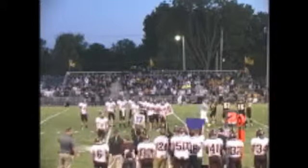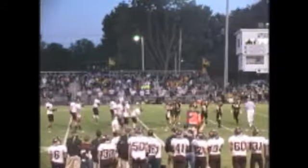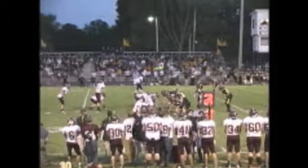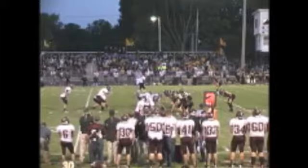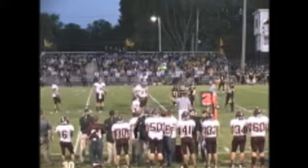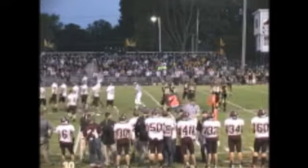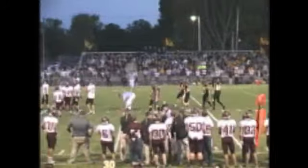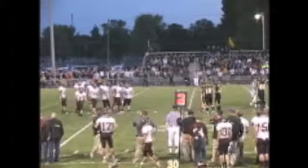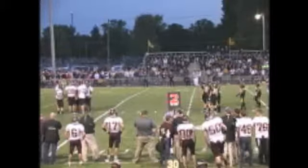Second down and ten for the Maroons, still at the 35. We are here in Tuscola on hssportslive.net, live for our third week of the Illinois high school football season. Carter in the shotgun waiting the snap — looks like possibly some movement by the Maroons. Yep, false start by the Maroons. That's going to make it second down and 15 now, making it a little bit harder for them to convert a first down on this series.